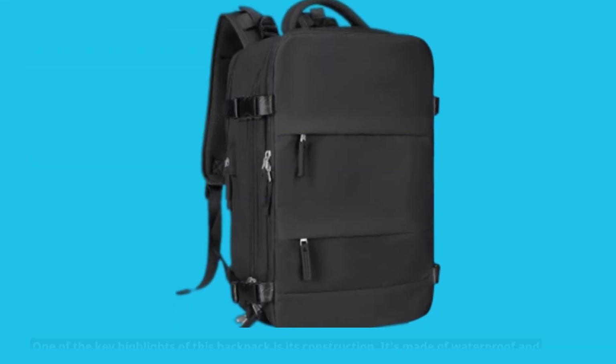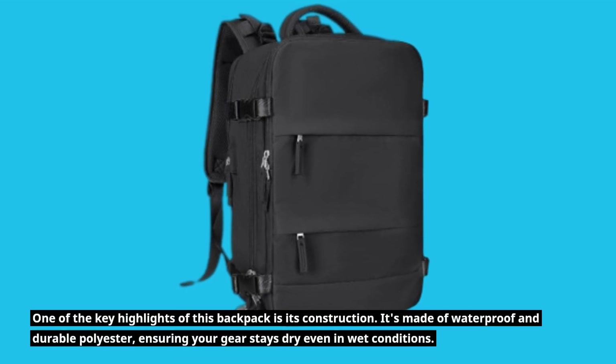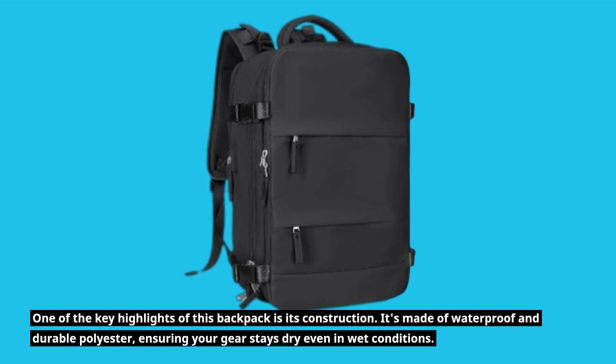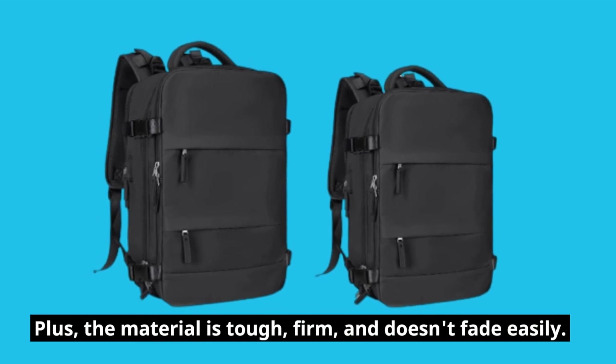One of the key highlights of this backpack is its construction. It's made of waterproof and durable polyester, ensuring your gear stays dry even in wet conditions. Plus, the material is tough, firm, and doesn't fade easily.